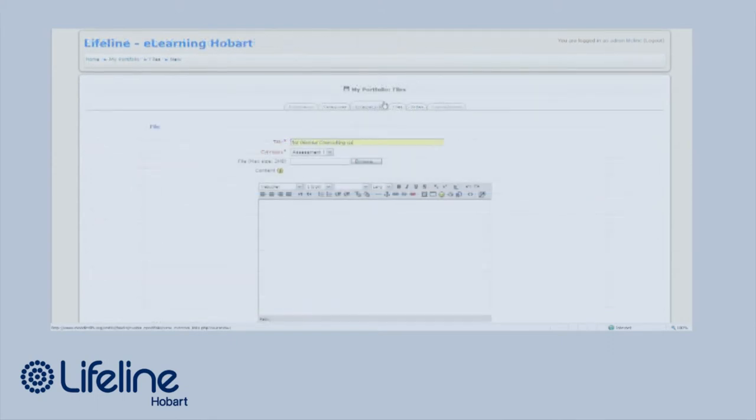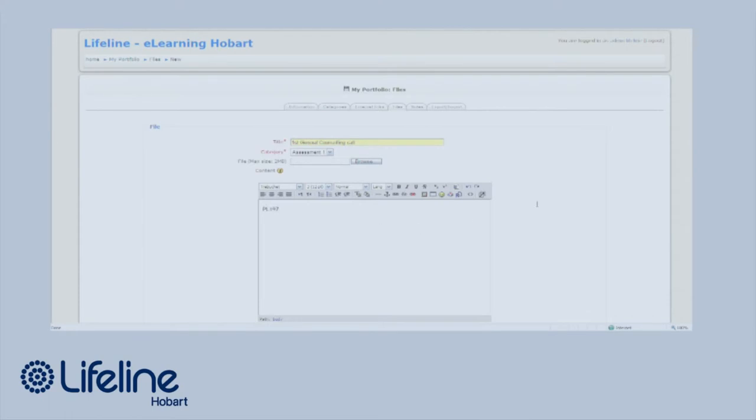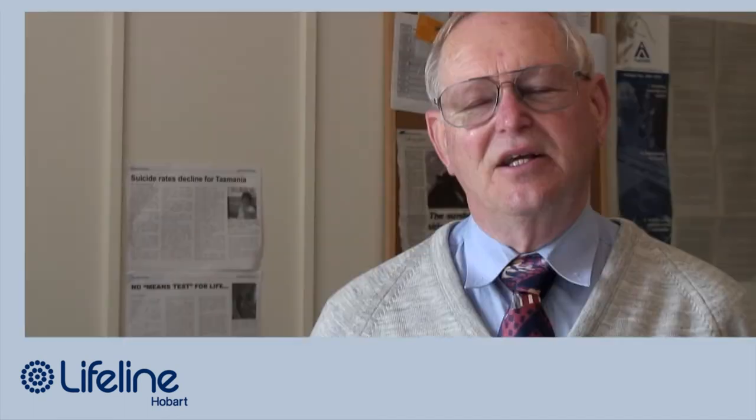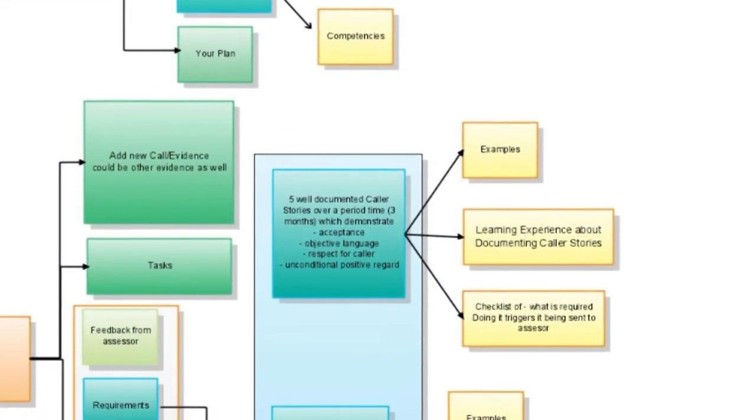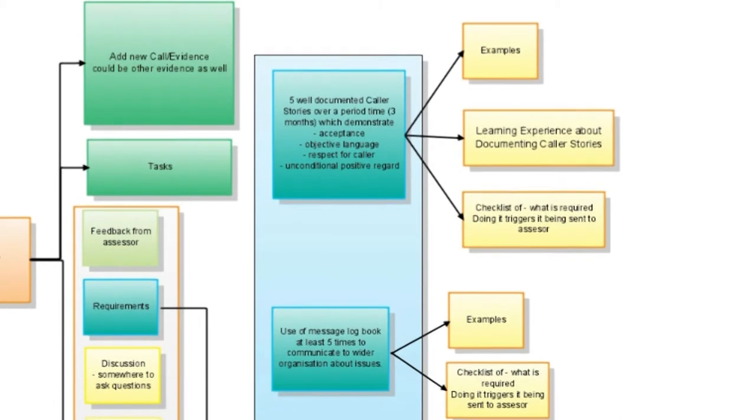The privacy issues has obviously been a major issue for us. The way we've got around that is that we actually have a code for all callers — so when a telephone counsellor takes a call they get a log code for that and we're actually using that as a piece of evidence.